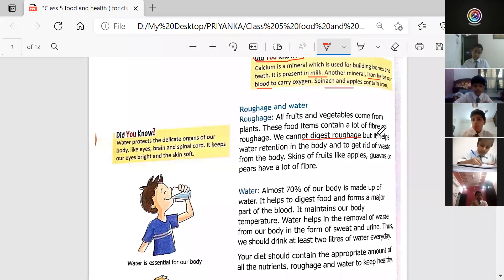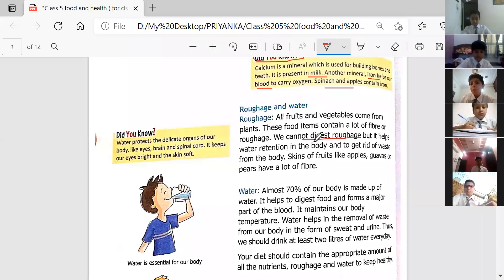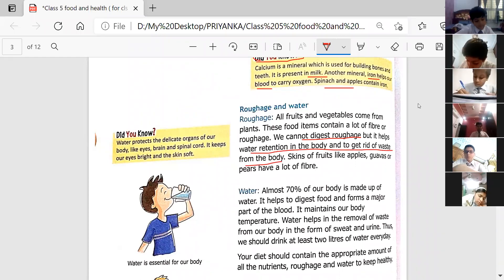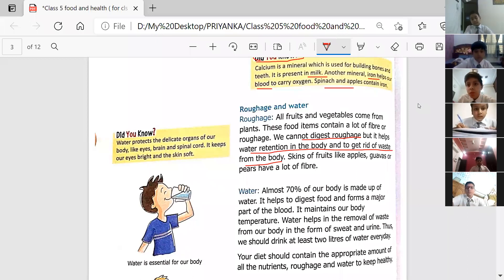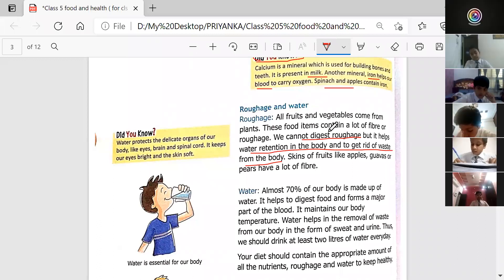If we cannot digest roughage, then what is its function? When we eat food, our body usually digests it, but roughage cannot be digested. Its function is to help with water retention in the body and to get rid of waste from the body. These are the two main functions of roughage.